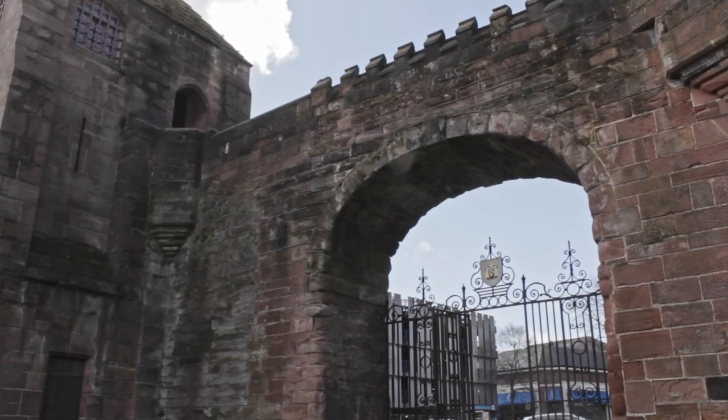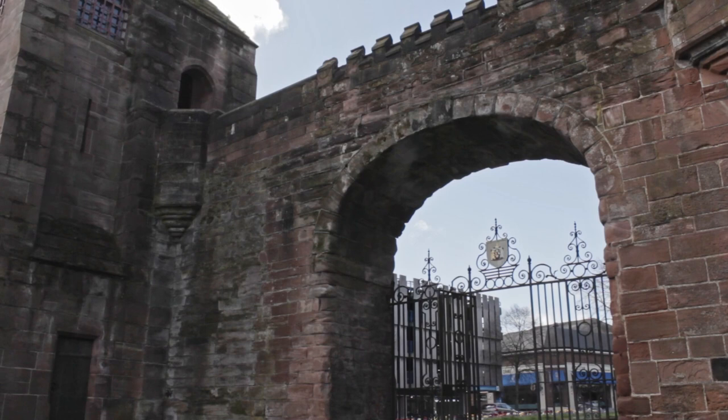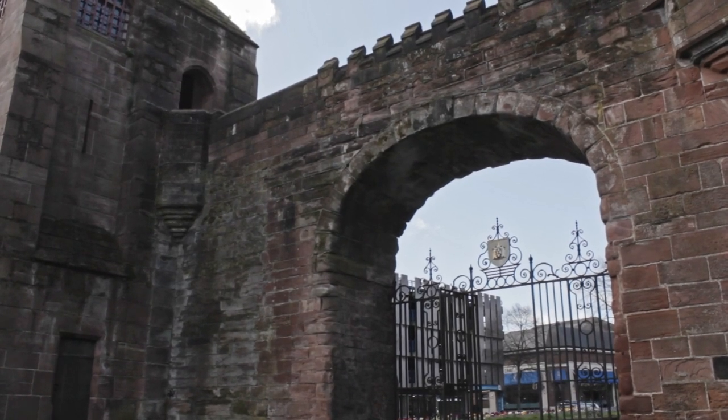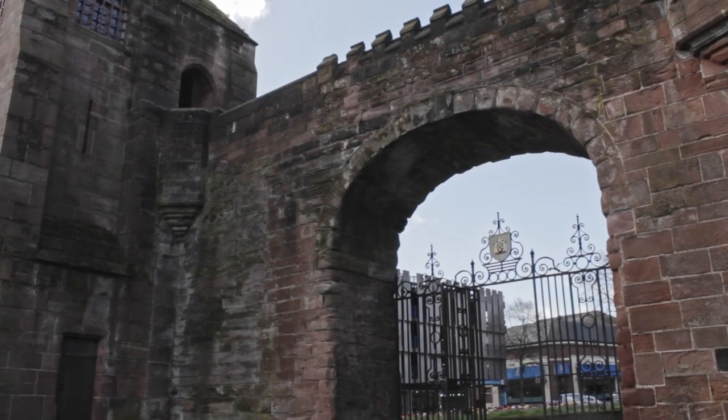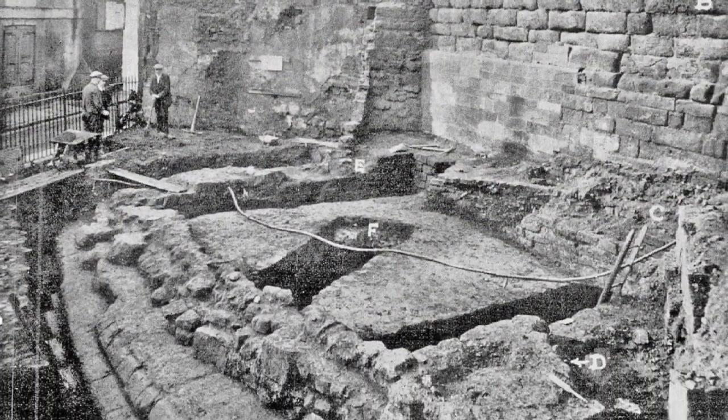Next to it is the New Gate. Up to the 16th century, earlier versions of this gate were called the Wolf Gate, a name which is probably of Scandinavian derivation and may hint at an origin for the gate before the Norman Conquest. This corner of the Roman fortress was only discovered in 1908 when the city's first telephone exchange was built. The Angle Tower itself was excavated in 1930 when some cottages were demolished. Up to that time, the extent of the Roman fortress was a matter of debate, but the discovery of this corner settled the matter once and for all.